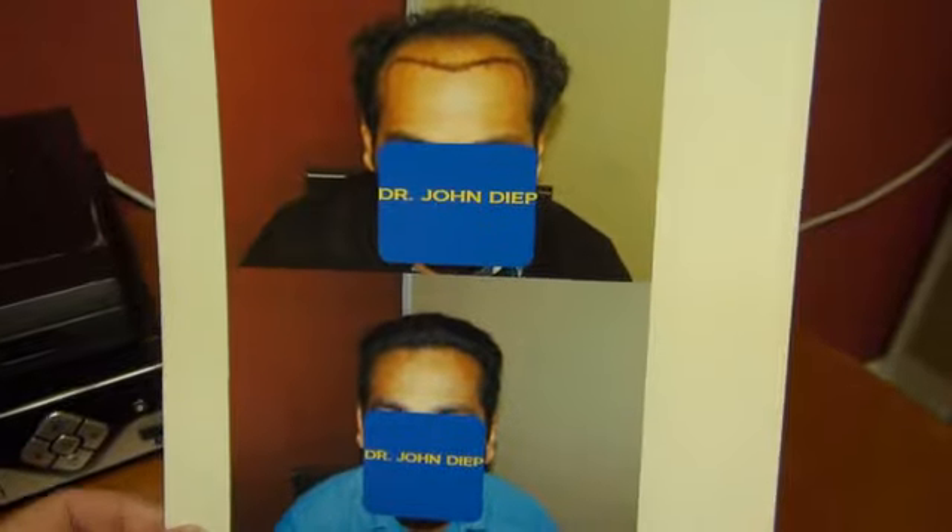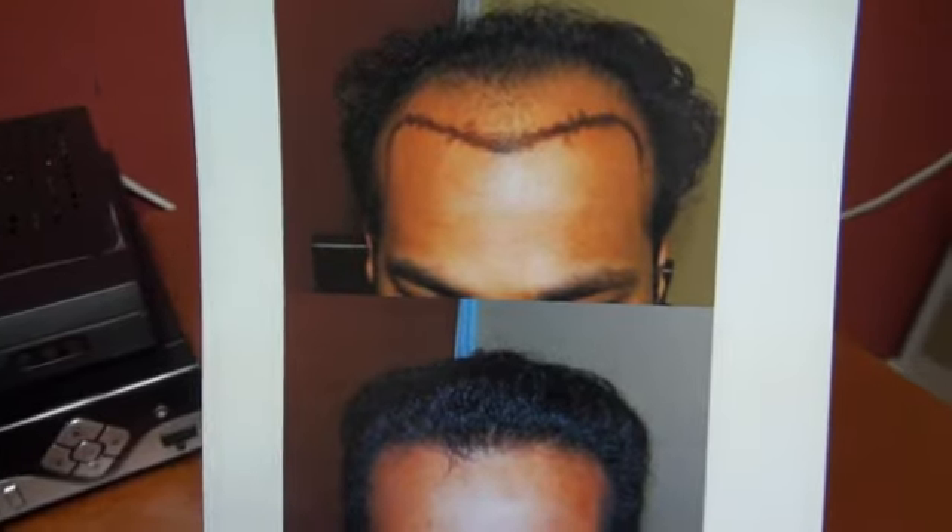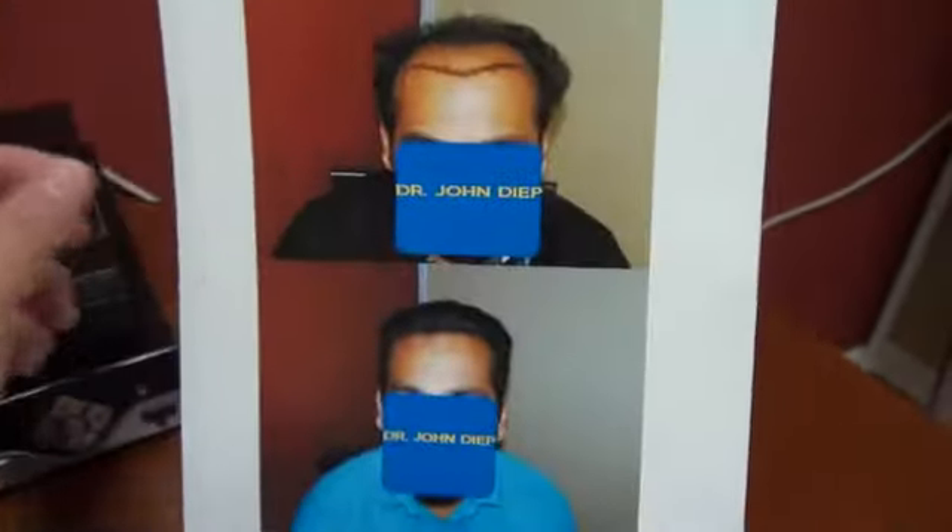Before and after: frontal view, right side view, left side view, top view — 4,700 grafts. Excellent, one time surgery only. Thank you.